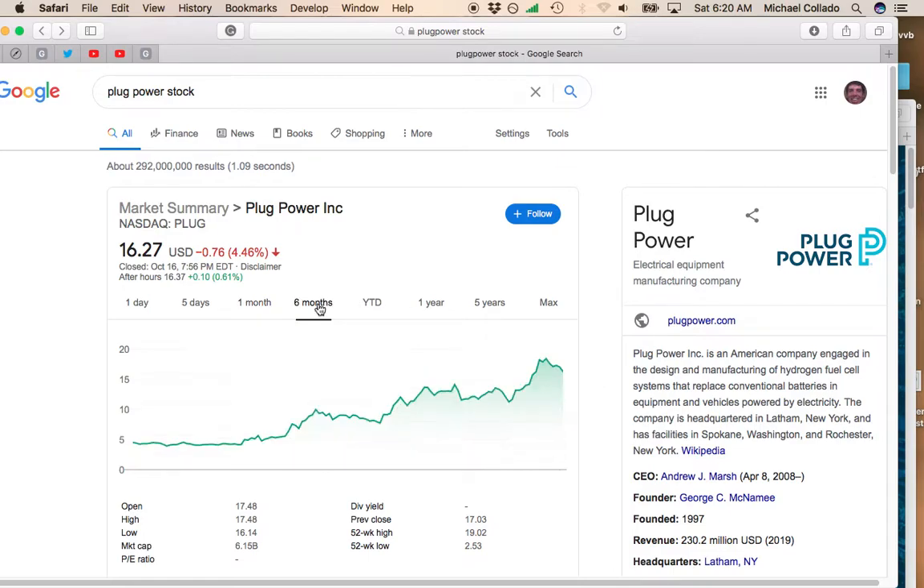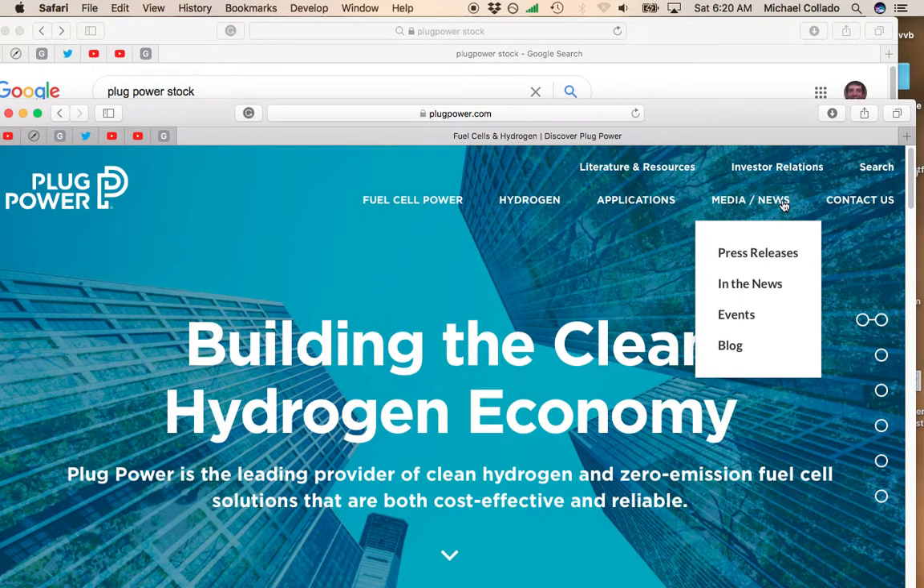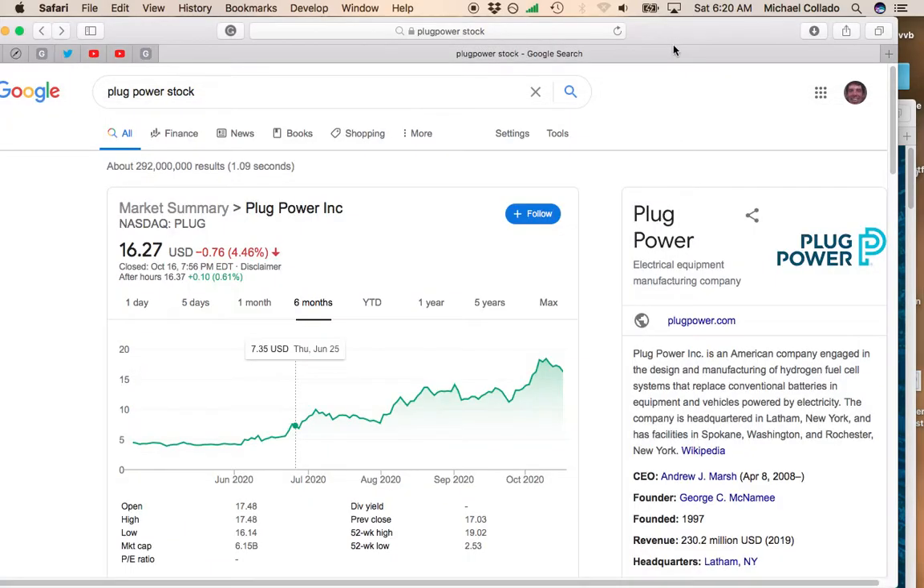I would definitely recommend Plug Power if you're looking for a buying opportunity of a fast-rising stock. And also as a stock to hold long term — we are going to be moving towards a zero emission economy, and fuel cells are going to be very important to a lot of different industries. So I would definitely keep my eye on Plug Power.